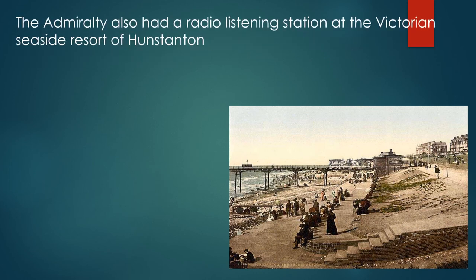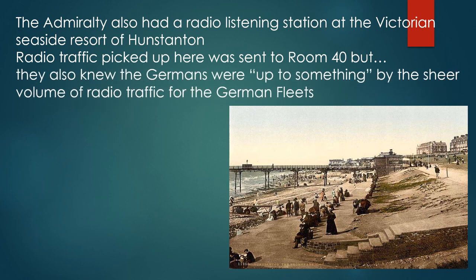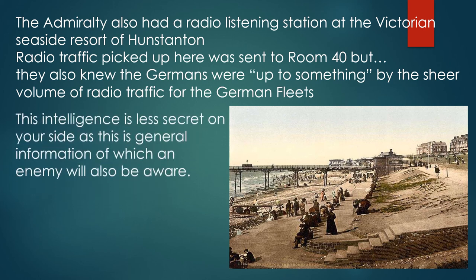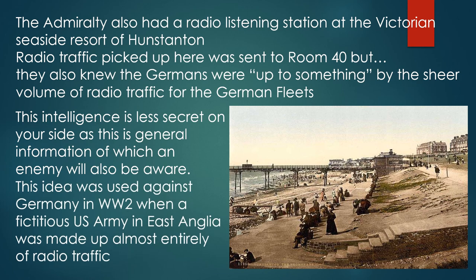The Admiralty also had a radio listening station at the Victorian seaside resort of Hunstanton. Radio traffic picked up here was sent to Room 40, which also knew the Germans were up to something by the sheer volume of radio traffic from the German fleets. This idea of using radio traffic volume as intelligence was actually used against Germany in World War II, when a fictitious US army led by General Patton, based in East Anglia, was made up almost entirely of radio traffic.